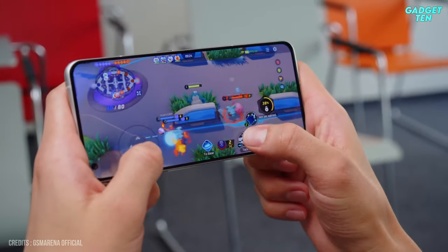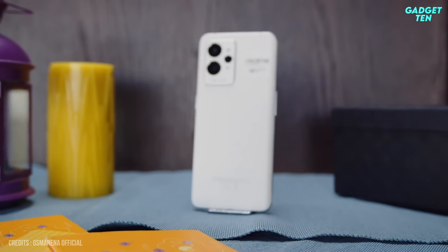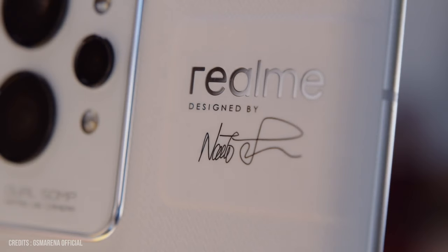If performance is your priority, the value here is near unbeatable, and the fact that it's all wrapped in a slick, understated design — albeit in plastic — doesn't hurt either.